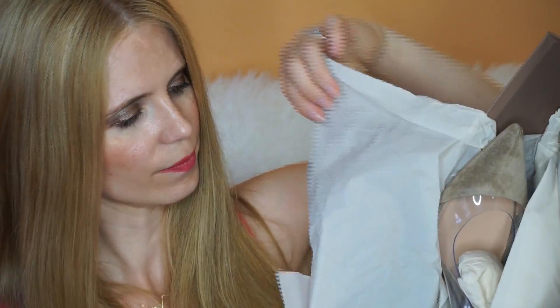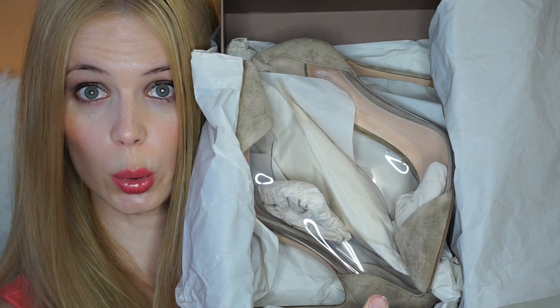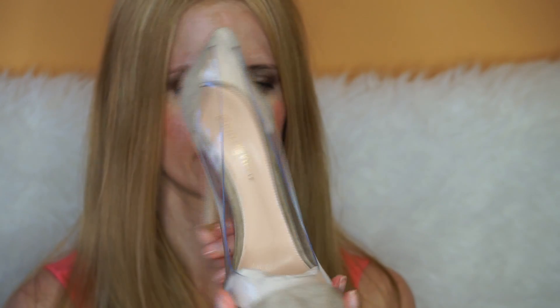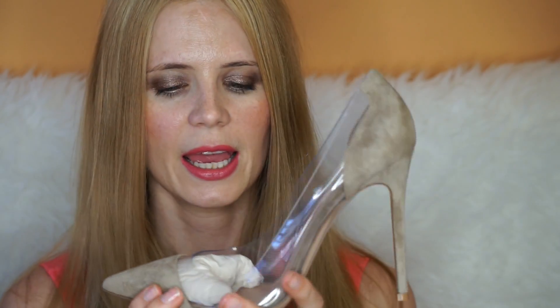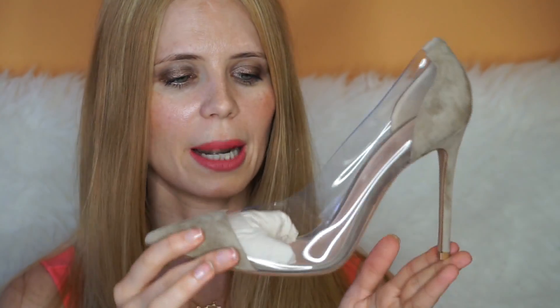Then we have the paper of the brand itself — Gianvito Rossi. We open it up like this. Isn't this absolutely stunning? Here we have the Gianvito Rossi plexi pumps.